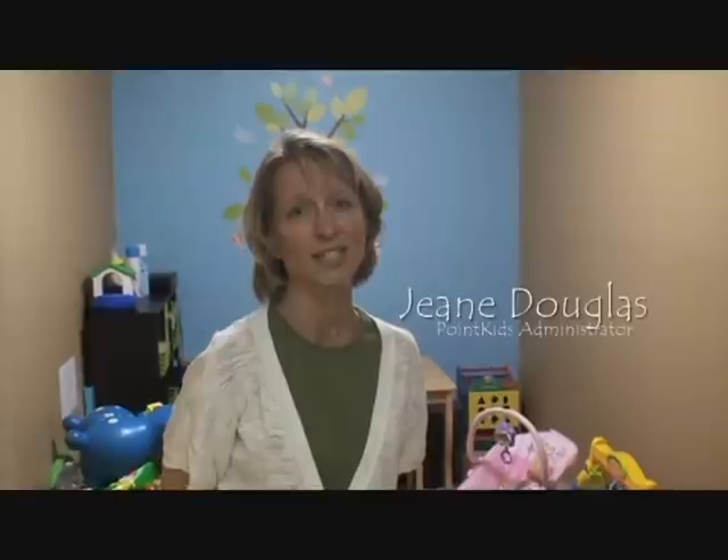Good morning and welcome to Point Kids Little Sprouts. I'm Janine Douglas, your Point Kids Children's Ministry Administrator and Fellow Volunteer. I'm going to teach you today about being a Point Kids Volunteer for the Little Sprouts — that's children from infants all the way up to age three.